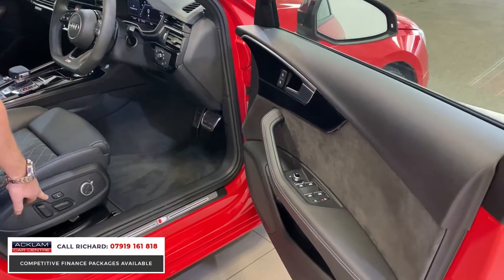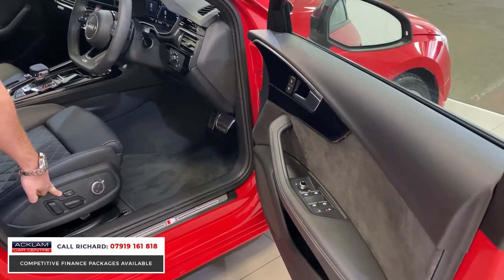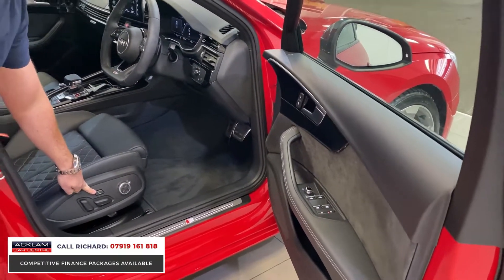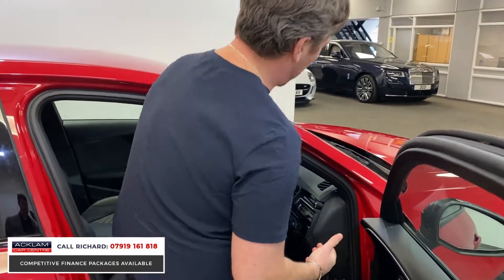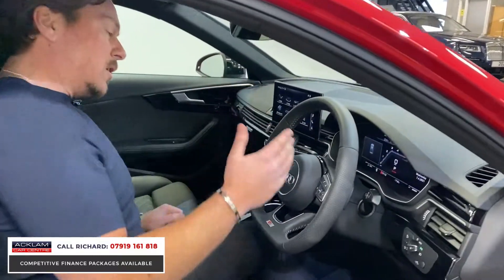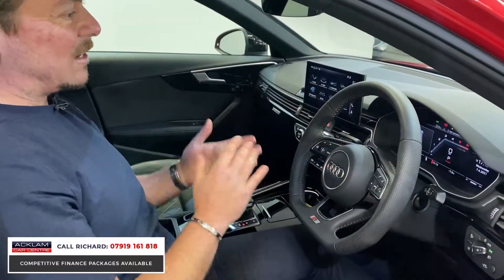Getting into the car you've got the S-line kick sills. This button here is the massage function, so you actually get a massage while driving as part of the S4 package. You also get heated electric power-folding door mirrors, electric windows, and the lovely technology package with a digital display.